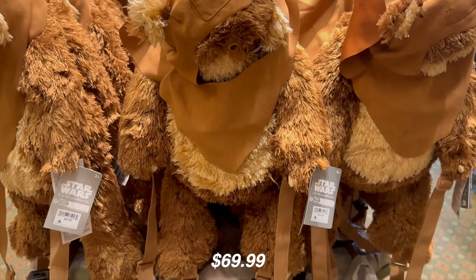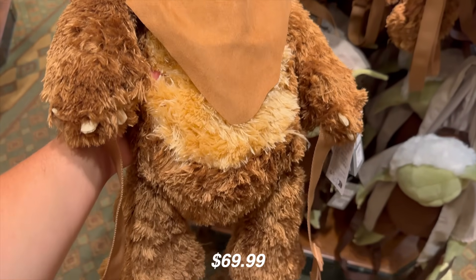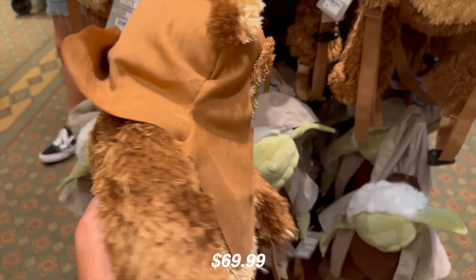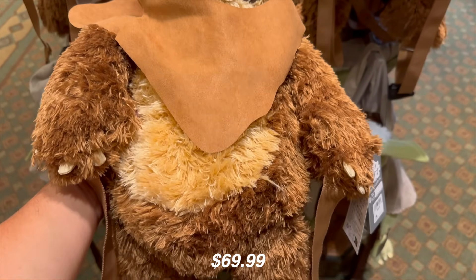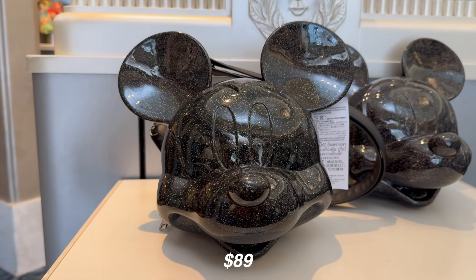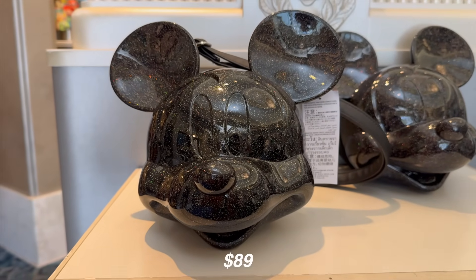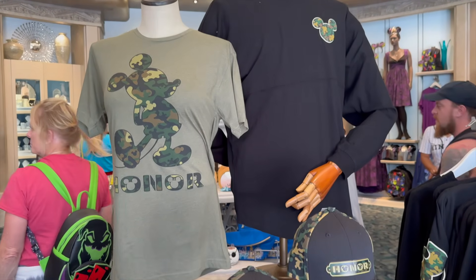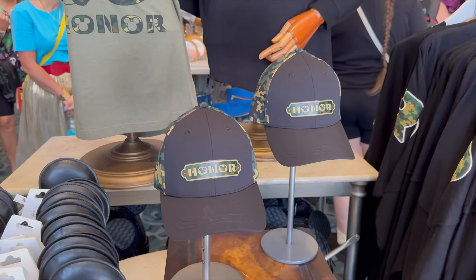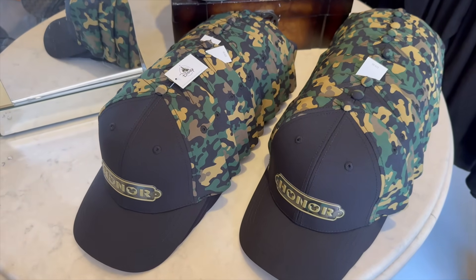For $69.99, we have a new Star Wars backpack — this one is an Ewok. We've seen the Chewie and the Yoda, and now it looks like we're going to get a new one. I am very tempted. For $89, there's this new Loungefly Mickey Chrome glitter bag — it appears to not stay on shelves. I'm actually kind of digging it. And something I really respect Disney doing each year is the Veterans Collection — they have some of this stuff now finally in stock, including a spirit jersey, a shirt, and a hat.